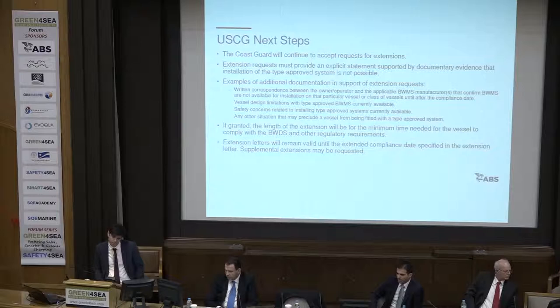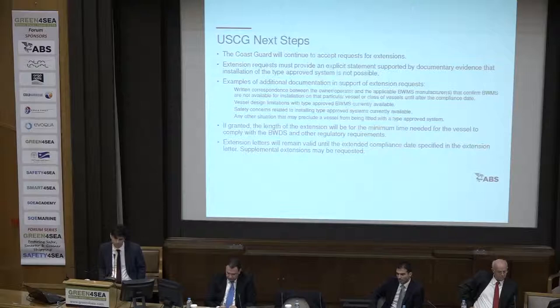Regarding next steps: the US Coast Guard issued a Marine Safety Information Bulletin on the 2nd of December, informing ship owners that they can continue applying for extensions. However, they will need to submit supplementary documentation about why the OptiMarine system cannot meet their needs and why it is not suitable to be installed. You can see here a list of examples of the additional documentation that should be included within your request.